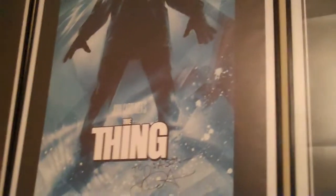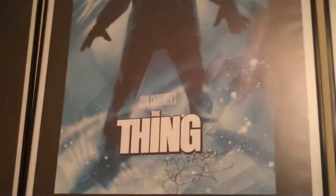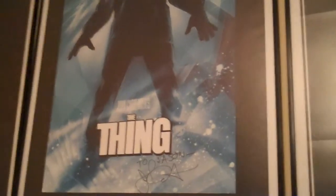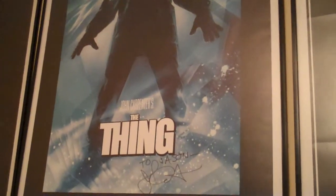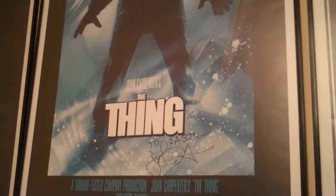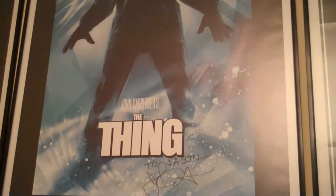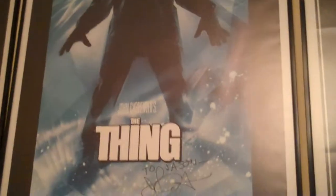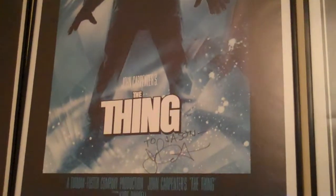Hey, what's up everybody, it's Jason here again. This is another one of the 30-day horror challenge videos — this is day number five: your favorite horror remake. I chose John Carpenter's The Thing. Sure, a lot of you guys chose Rob Zombie's Halloween as your choice for today, but yeah.